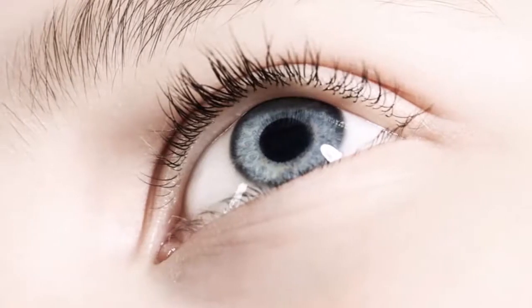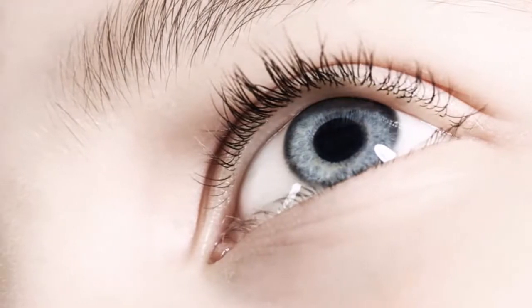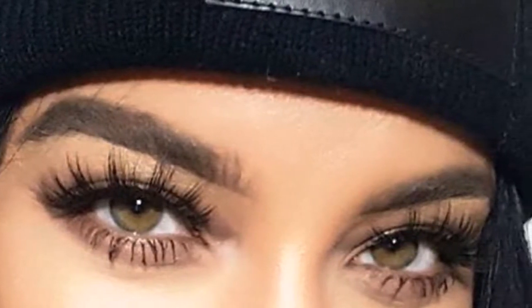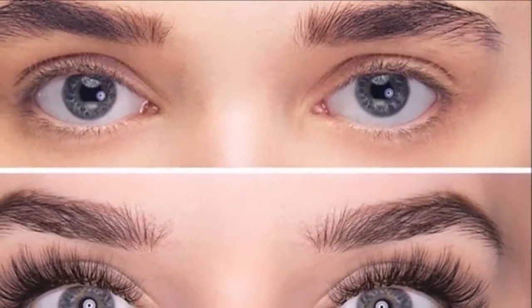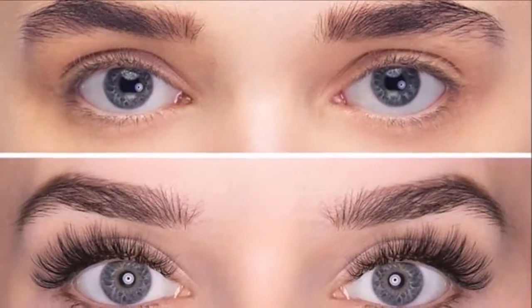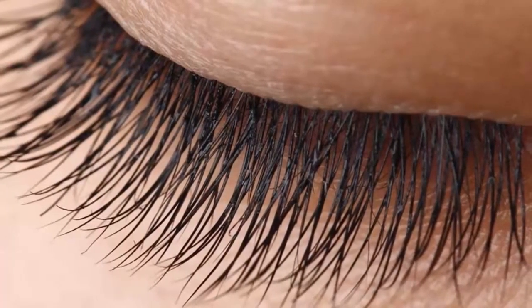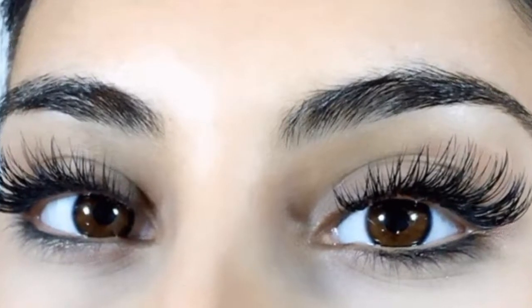Four: Egg. Because eggs have a lot of protein, they are very good for growing thicker eyelashes. They also have vitamins that help the feel of your eyelashes. Beat one egg and one tablespoon of glycerin into a thick creamy mixture. Put it on your eyelashes using a cotton swab, leave it on for 15 minutes, then wash it off with cold water. Do this three times a week for a few months.